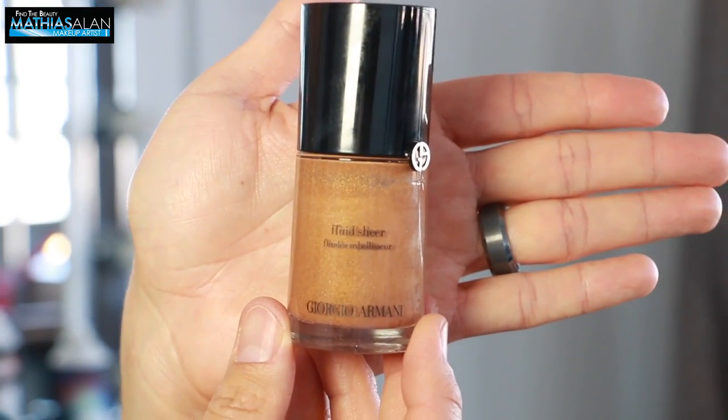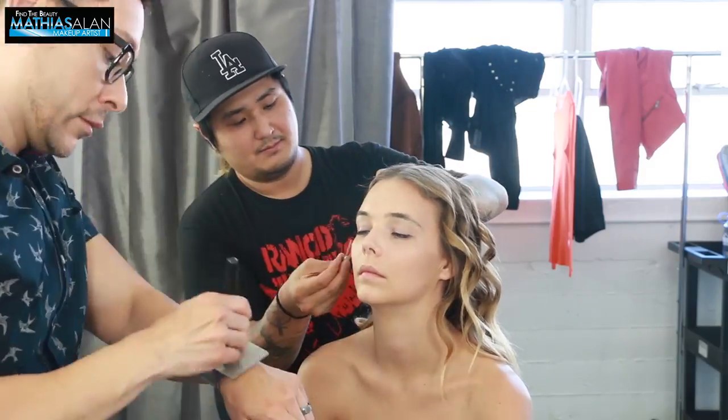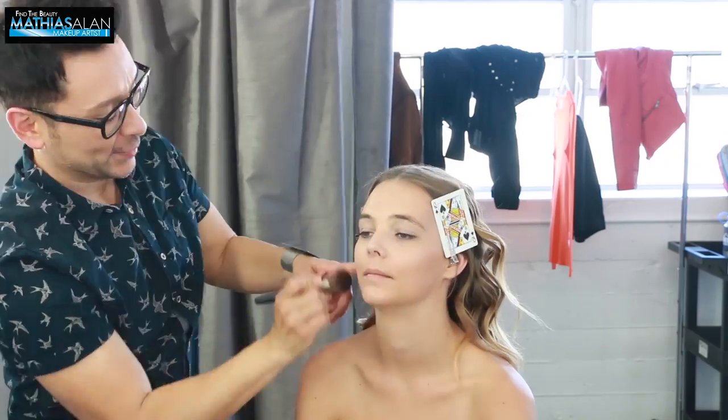And I want her skin to glow. So I'm taking this Giorgio Armani Fluid Sheer and I'm mixing this on my palette and applying it with a brush over the entire surface of her face and then bringing it down onto her neck as well.